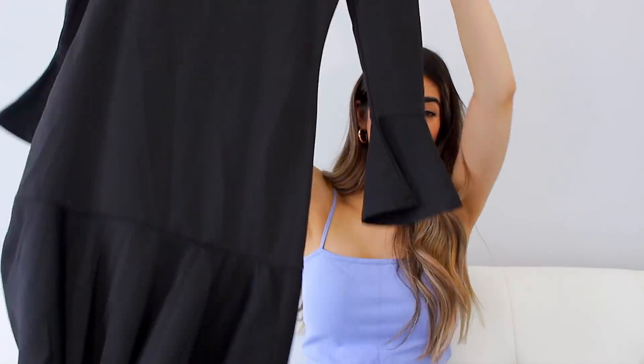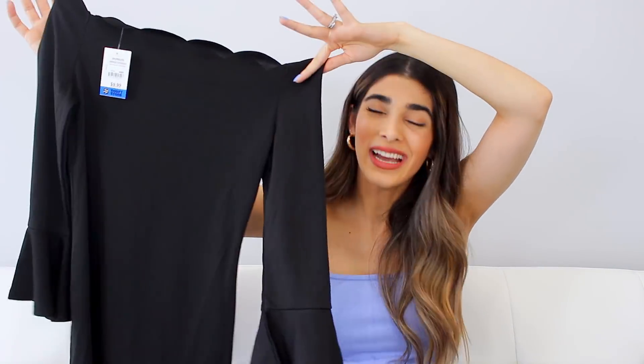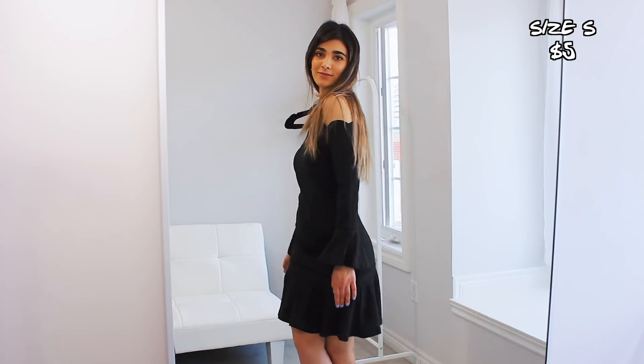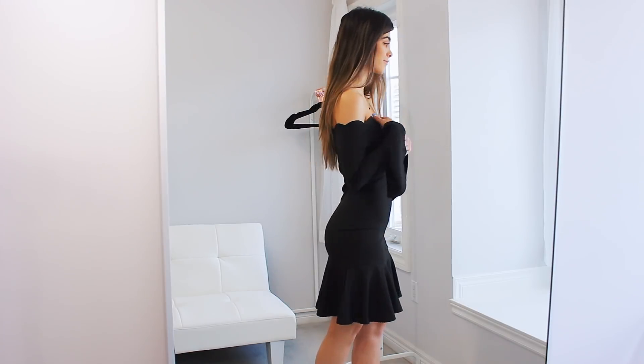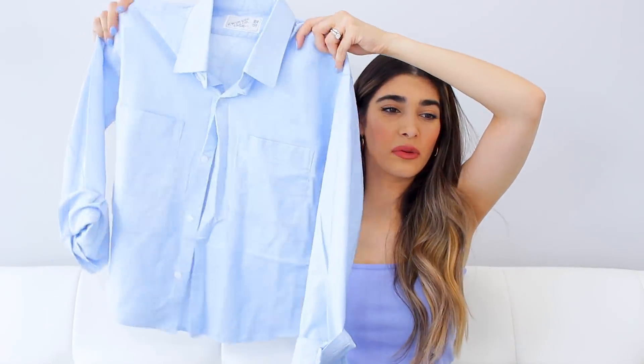Then I saw this dress and I actually thought it was adorable, and then I tried it on and it was even nicer — I was so happy to find it. It's an off-the-shoulder scallop dress and it looks really nice. It complements the body beautifully if you want to look girly but not too raunchy. I'm happy with it.